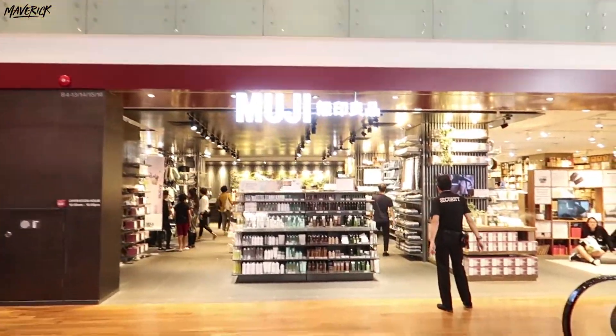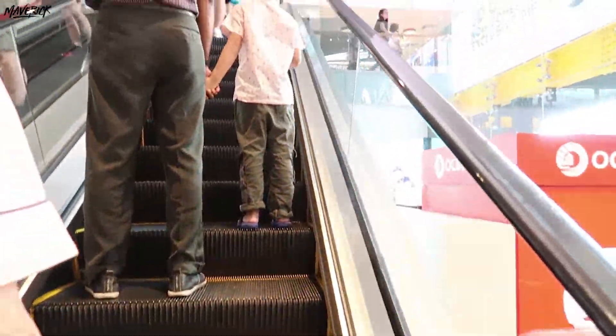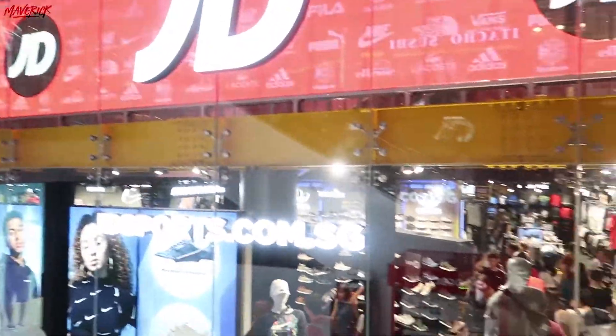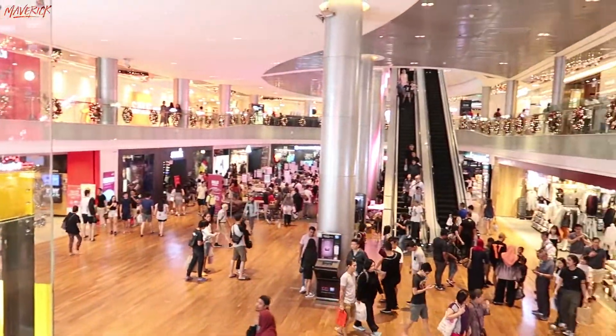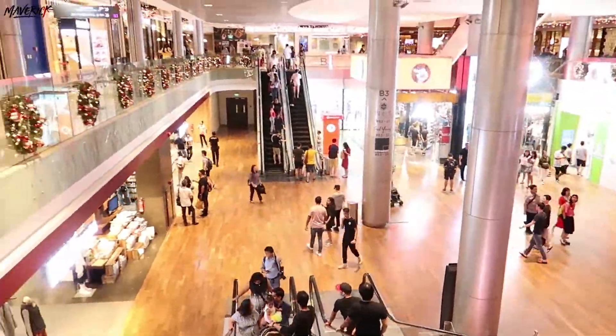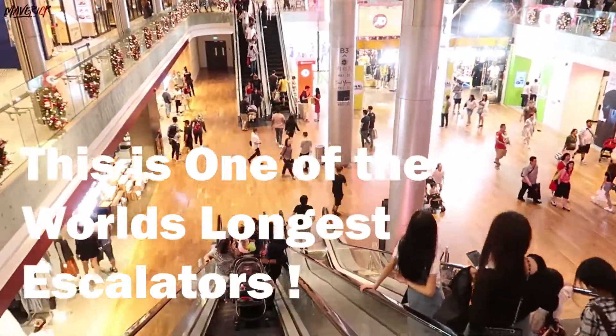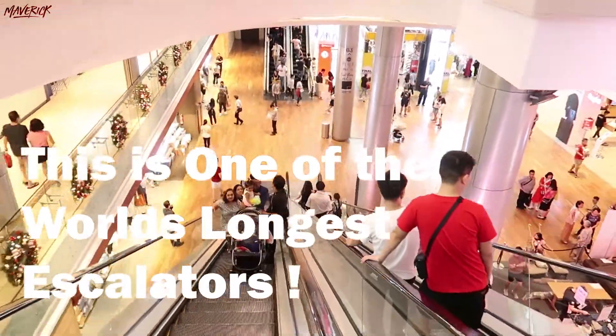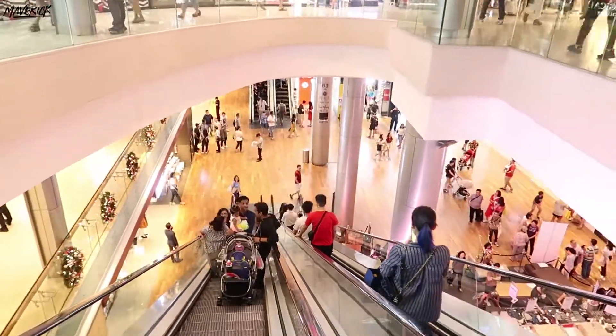For all of you out there who are visiting Singapore, I would highly recommend this place. Definitely check it out. It's an amazing place to spend your day and do some shopping or retail therapy. The best way to get here would be the nearest MRT station which is Orchard Road, and you can also get here by cab or buses right on Orchard Road. It's one of the most iconic buildings so you're definitely not going to miss it.